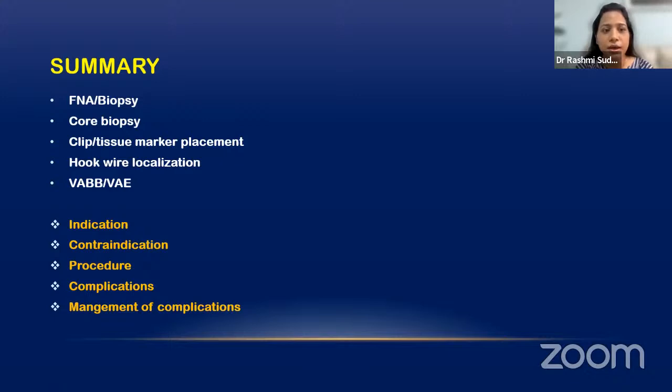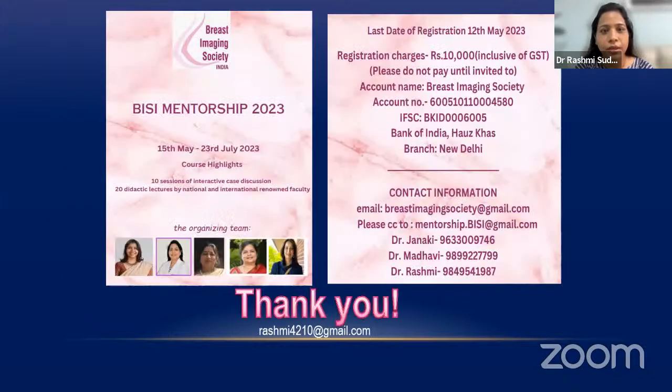If you have never done any breast intervention, start with FNAC — I am sure you can do it, and as you do more cases you will do a much better job. We are going to start a mentorship program from 15th May onwards — if you are interested, send an email to the Breast Imaging Society of India or send a message to one of us. Almost 50 seats are already full, so if you want to book a place, you have to hurry up. Thank you very much for giving me this opportunity.